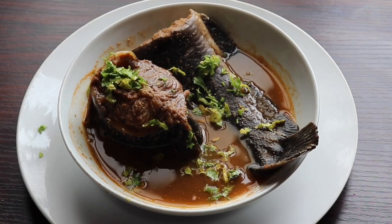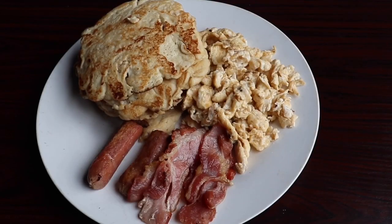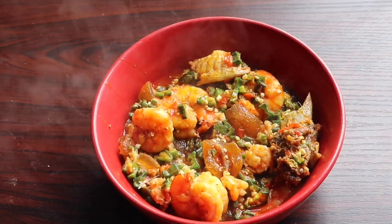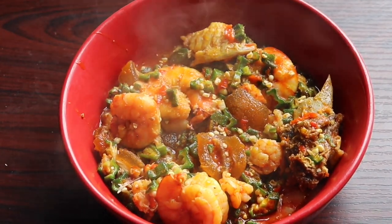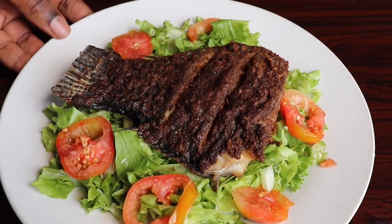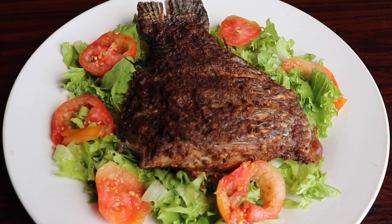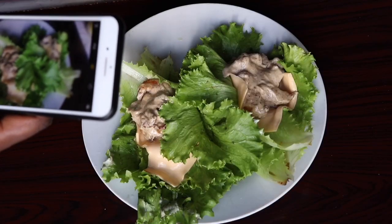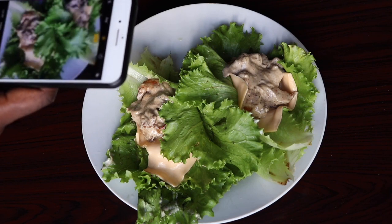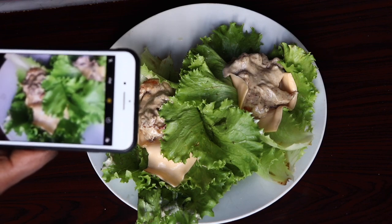Hello everybody, my name is Temi Banjo, a beauty and lifestyle blogger right here in Lagos, Nigeria. I have put together some beautiful, luscious, mouth-watering meals titled 'Nigerian Keto Meals.' If you've been wanting to go on a keto diet but don't have ideas of what to eat, I have some good meals for you. Please consider subscribing and hit the notification bell so you always get notified whenever I upload new videos.